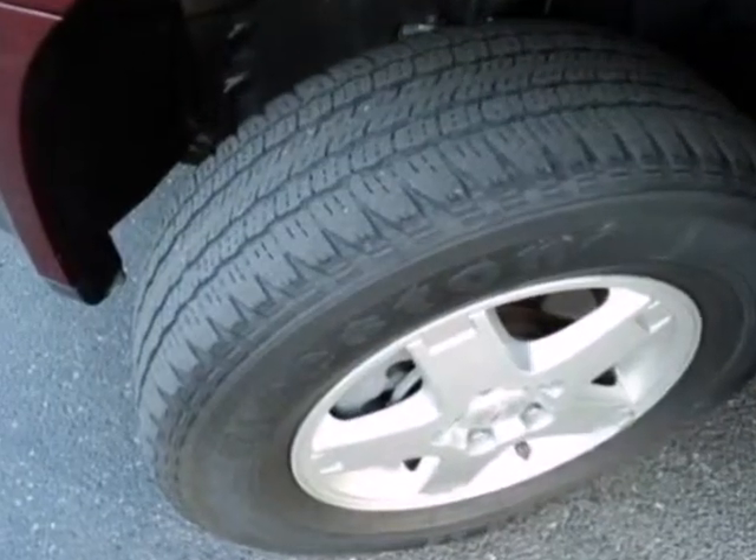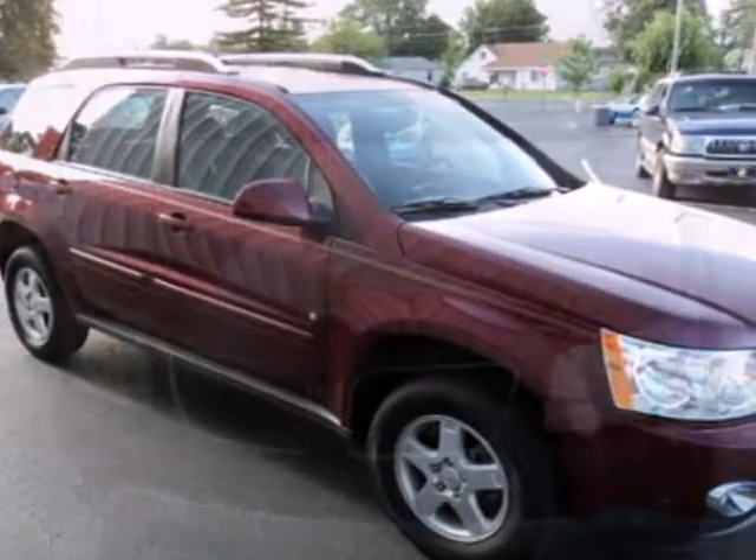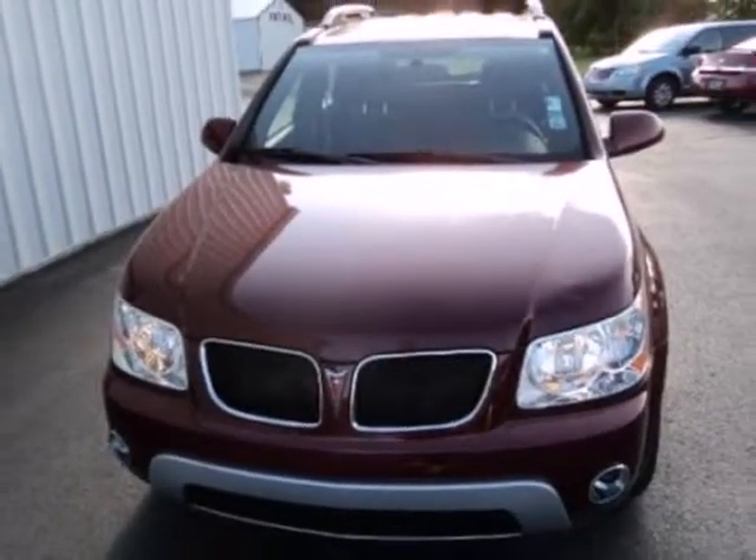When you first see this Torrent, you may think it's out of reach, but it's surprisingly affordable for such a world-class SUV. Its competition can't touch it, but you can when you test drive it today.